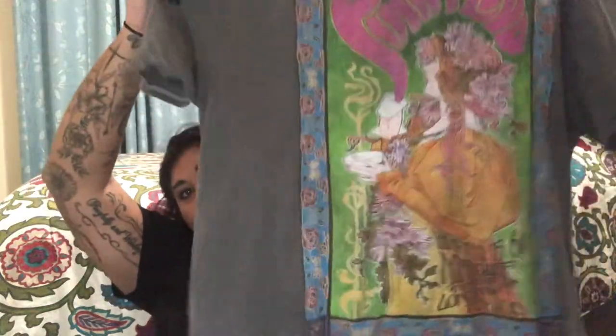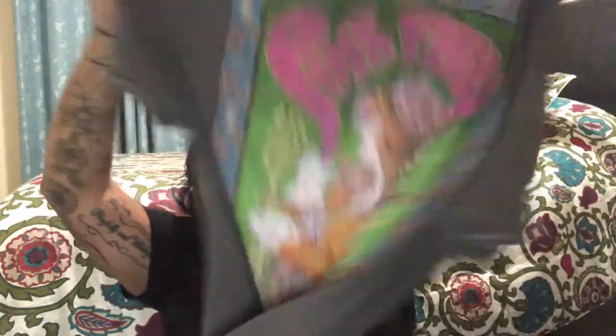A lot of the Urban Outfitters oversized tees come in the same distressed, washed-out gray or black color, so I don't have a huge variety. But this is my Pink Floyd shirt, and I really like it — it definitely gives off that 70s vibe. I'm a big fan of 70s rock, classic rock, the Woodstock era and disco era. If I could travel back in time, that's where I'd go. If anyone listens to Pink Floyd, comment your favorite song below!